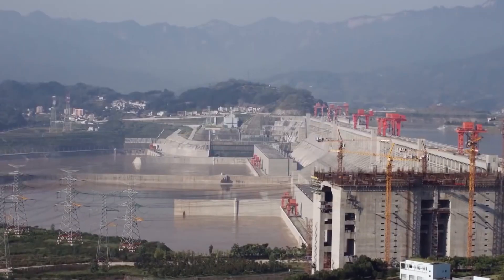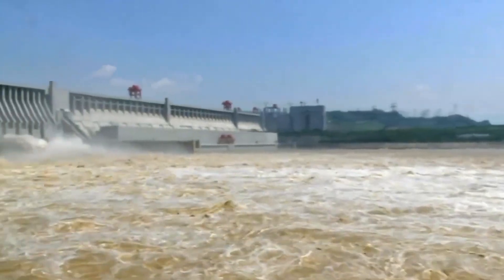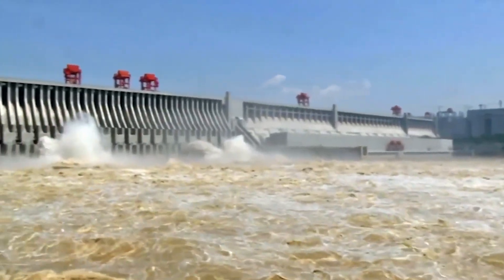It has generated an enormous amount of electricity and helped to control flooding in the region, making it a valuable asset for the country.